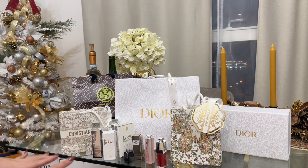Now that I've shown you what I've purchased from Christian Dior in Singapore, I'm going to show you what I got as a silver gift in my Dior Loyalty Beauty Program in Singapore.